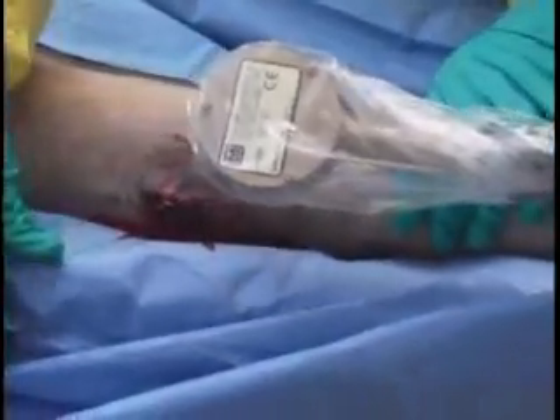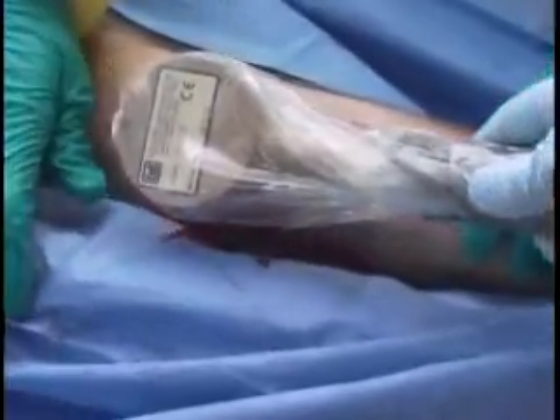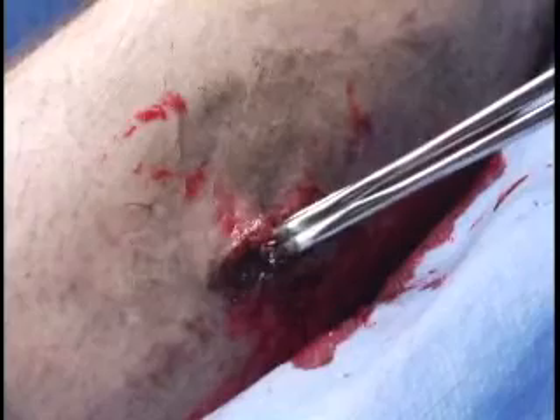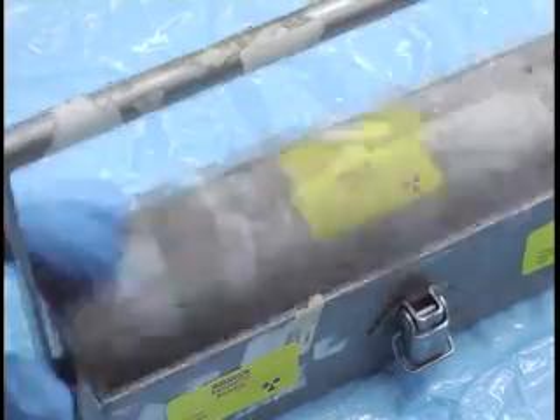There is one instance in which additional staff protection precautions may be needed. Fortunately, it's a highly unlikely occurrence. It is possible that fragments of radioactive shrapnel could become embedded in wounds, generating higher radiation levels. This rare condition would be quickly diagnosed by a radiological survey upon the patient's arrival. Radioactive fragments should be promptly removed with forceps and sealed in lead containers.